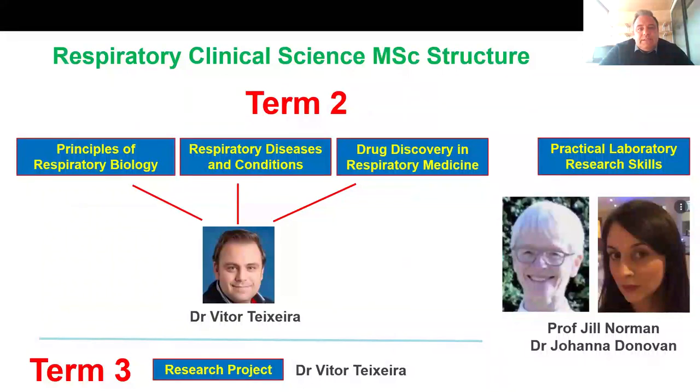In term two, we have the strong clinical part of the program. I'm leading three out of four modules in term two. You will be taught about principles of respiratory biology, including lung physiology. You'll have respiratory disease and conditions, and the third module is drug discovery in respiratory medicine. The fourth taught module in term two is practical laboratory research skills, in which you'll spend eight weeks in the lab learning basic lab techniques. In term three, usually after Easter, you'll start your research project, which could be a lab-based project or a clinical-based project.